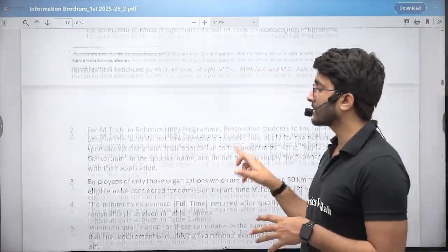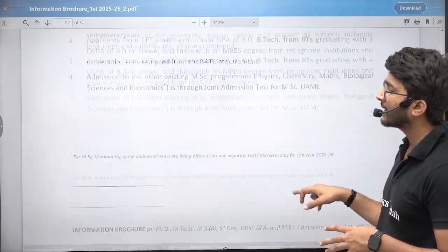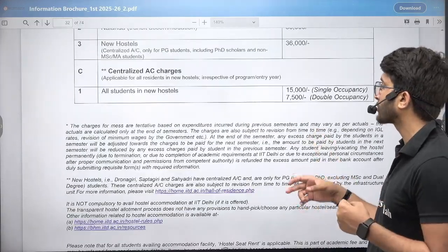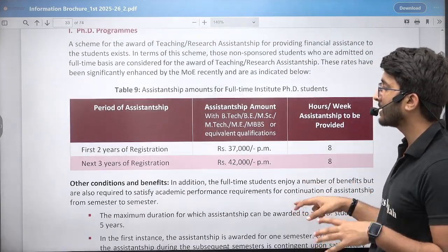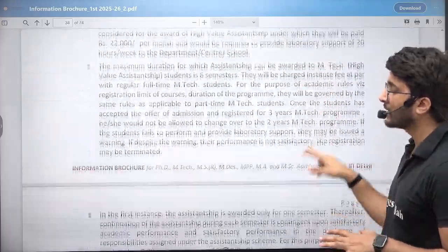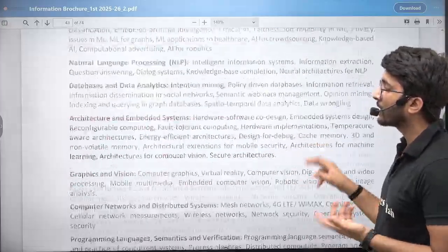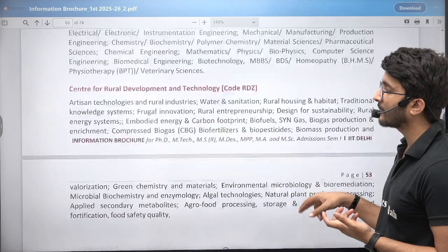There are many other details as well. If you want to pursue higher education, there are different humanities student courses also available. The fee structures and all details are mentioned and will be discussed in the next sessions. In M.Tech, there are multiple different types of courses available. The research area is also mentioned as per the different courses — for example, if you are joining the Department of Chemical Engineering, which topics you need to study during your Masters and PhD.